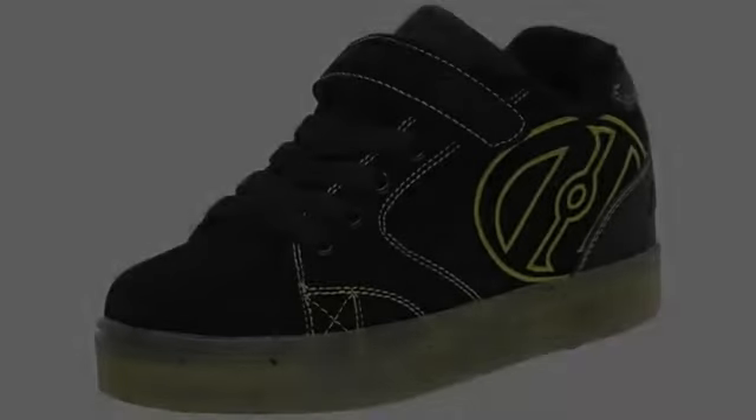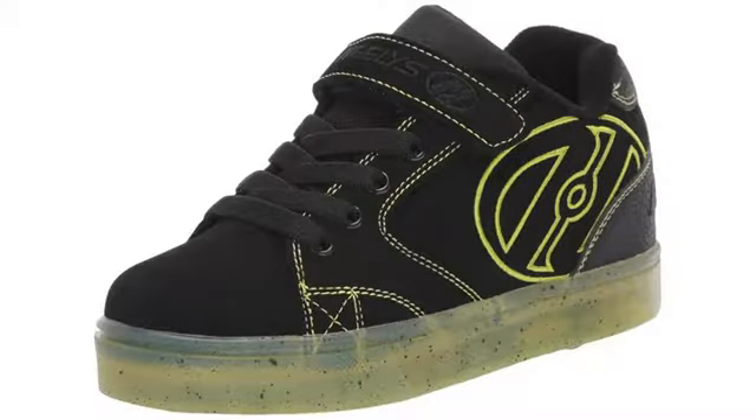I bought them for my grandkid's birthday and she loves them. They didn't have my size so I cannot talk about their function and fit personally.